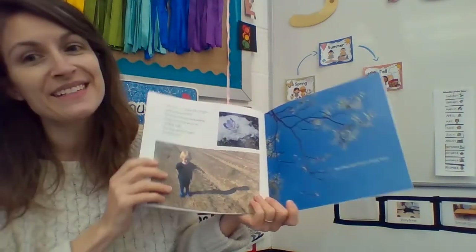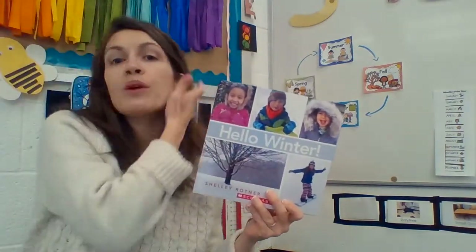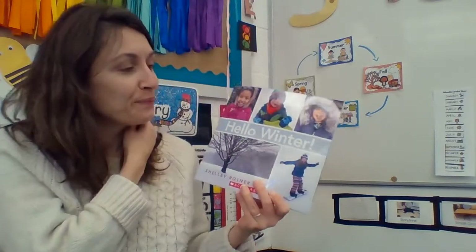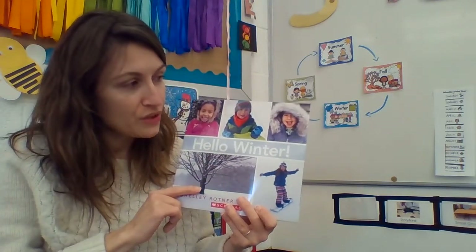And that is the end of our story today — Hello Winter. Tomorrow we're going to read another book about winter, but it will be illustrations, drawings, or paintings rather than photographs. And later this week you'll get the opportunity to go outside, hopefully if the weather permits. I hope you enjoyed our story looking at some of these pictures. I'll see you soon. Bye bye.